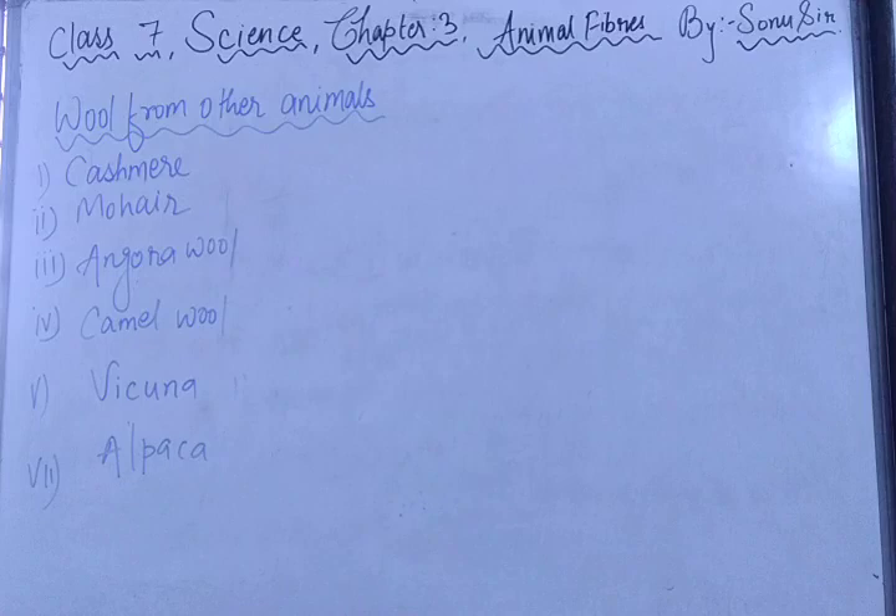The last two types are Vicuña and Alpaca. The Vicuña fiber is a rare and fine fiber obtained from the Vicuña, which is a member of the camel family specially found in South America. It produces a long, fine, and lustrous fiber. Alpaca is also a member of the camel family found in South America, and its fiber is lightweight, strong, and lustrous.